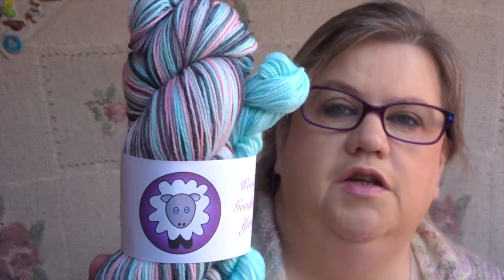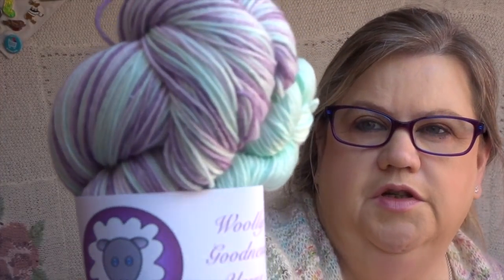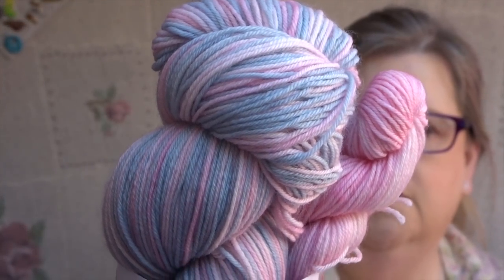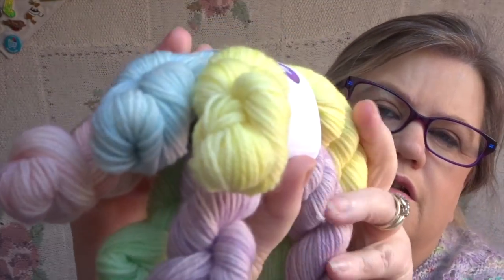My dear friend Jenny from Woolly Goodness Yarn put out some very spring sock sets — all self-striping. You can see how they stripe on her Instagram feed. You get a choice of mini colour with most of them — I chose a green one, then another that's similar but more muted, and then a pink and grey one, because pink and grey are my favourite colours together. It's self-striping sock four-ply on 75/25. She designed the little shape herself and did minis too.